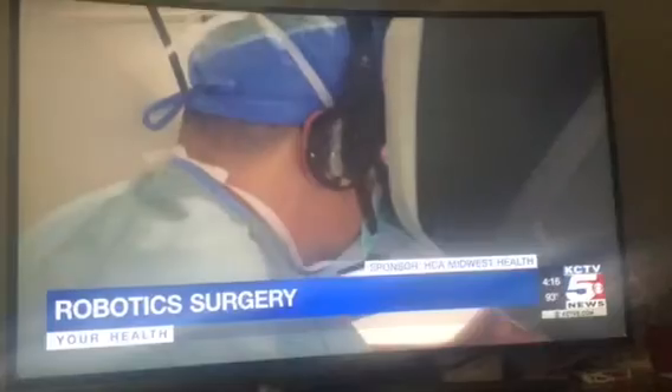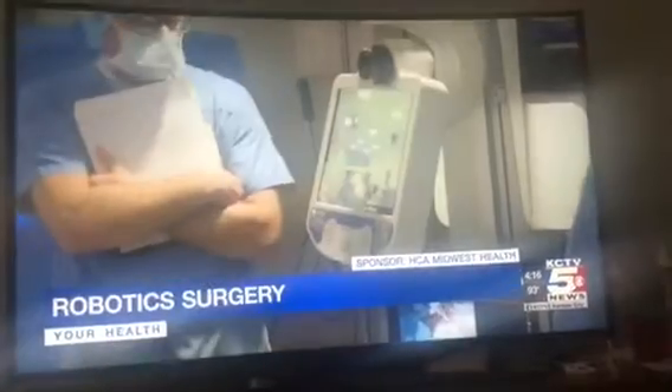So talk about this accreditation that has come to you and why that is such a great thing for the metro. It's been great, very humbling, and it's probably been the highlight of my career. We were designated as one of the only areas — a center of excellence in robotic and colorectal surgery.